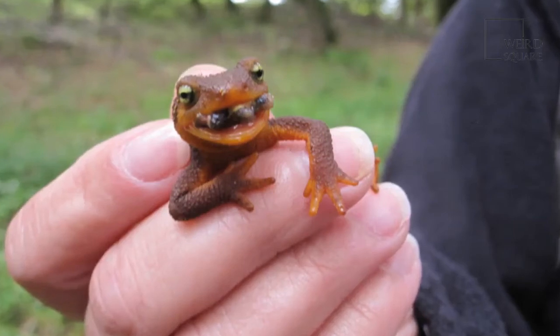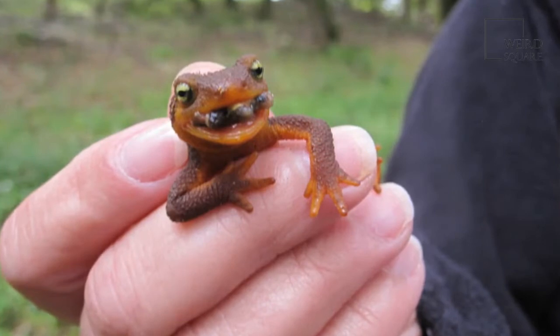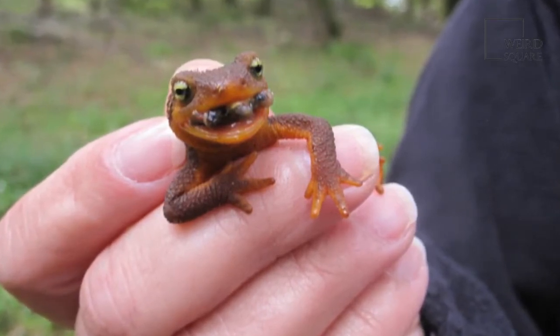Newts are able to regrow legs, eyes, intestines and other organs. Newts are found in Asia, Northern Africa, North America, and Europe.